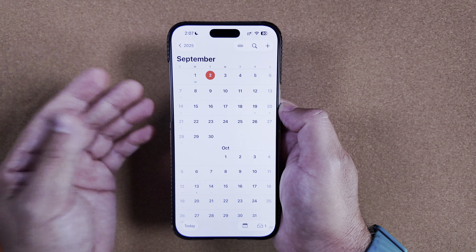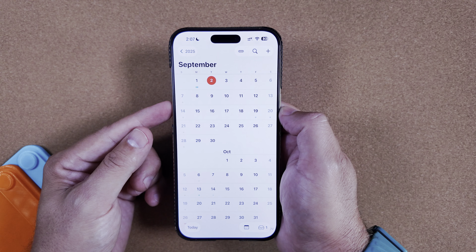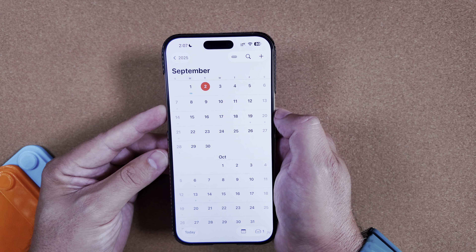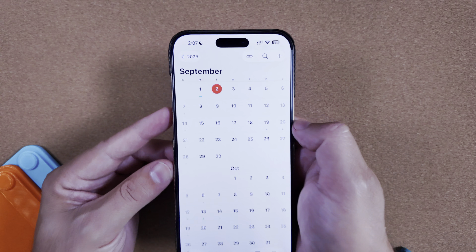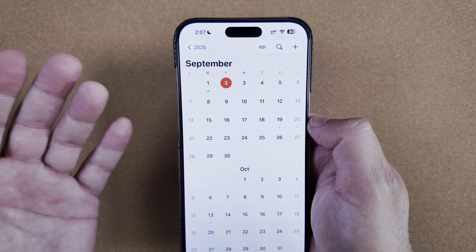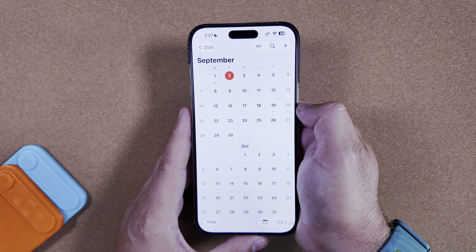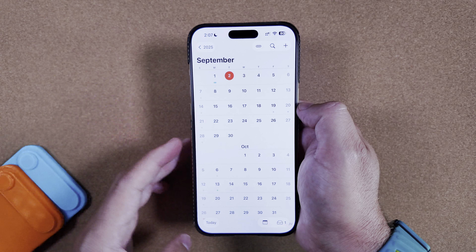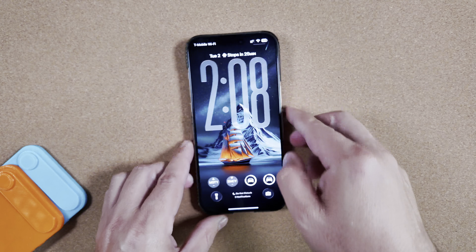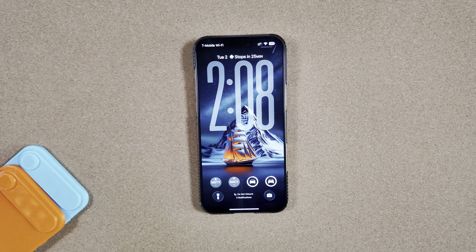As for the iPhone release schedule: the Apple event is on the 9th, we can assume pre-orders open that Friday on the 12th, and then on the following Friday the 19th, all of Apple's new equipment should be coming out — Apple Watches, AirPods Pro 3, and the iPhone 17 series with all its accessories. We're only a week away at this point. Comment below and let me know how Beta 8 and Beta 9 are treating you once you get your devices updated.